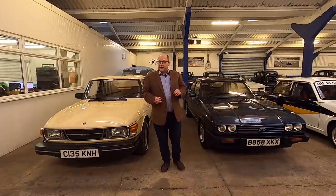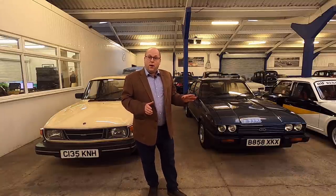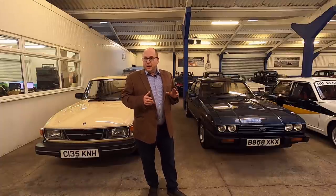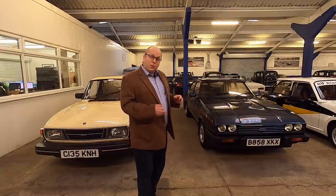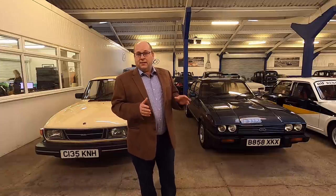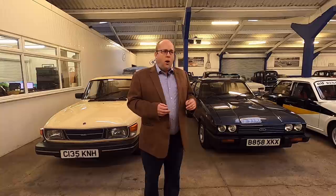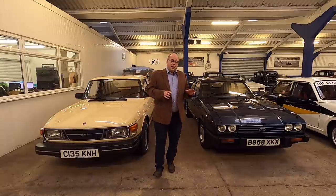Welcome to Anglia Car Auctions. This is our first short preview video for our next sale, which is the first sale of 2022 — January the 29th and 30th — at our premises in Kings Lynn. We are hoping to open up and welcome the public back, but we'll have to see if that is allowed and safe with this current new variant of Covid-19 Omicron. So welcome — just a few cars I'd like to point out to you.